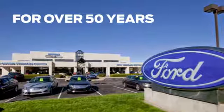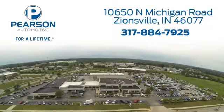Pearson Ford — for over 50 years we've continued to focus on providing a great experience for our customers. We're conveniently located at 10650 North Michigan Road in Zionsville.